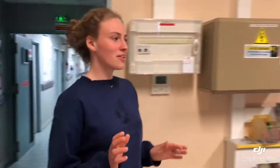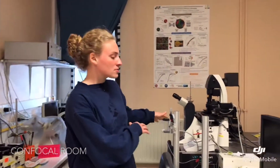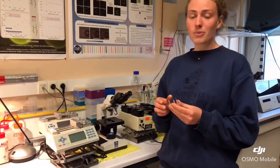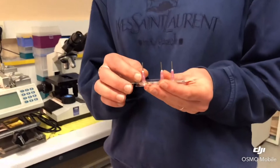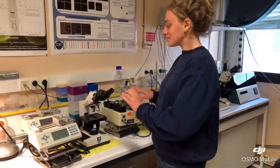Now we are in the confocal room, where I spend most of my time. So you have the microscope and the computers, where I analyze my double emulsions that we make with this microfluidic system. Those are completely homemade. And then we have our syringe pumps.